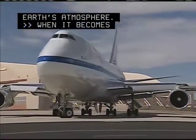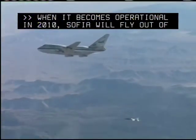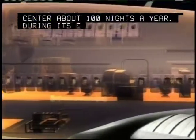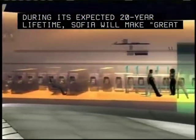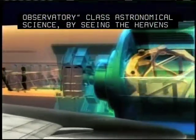When it becomes operational in 2010, SOFIA will fly out of NASA's Dryden Aircraft Operations Center about 100 nights a year. During its expected 20-year lifetime, SOFIA will make great observatory class astronomical science by seeing the heavens in a different light.